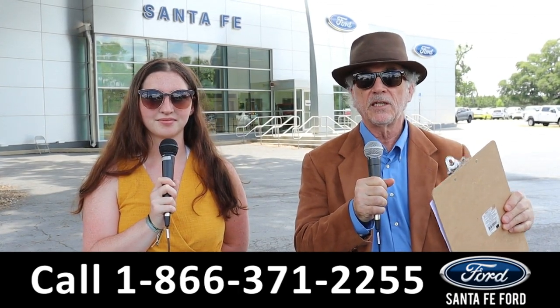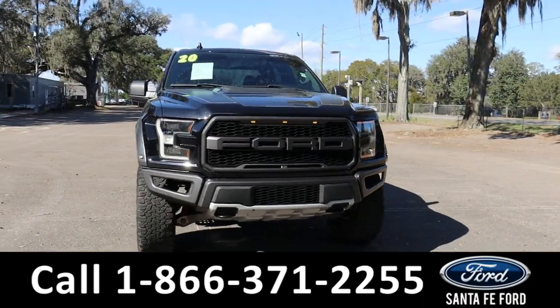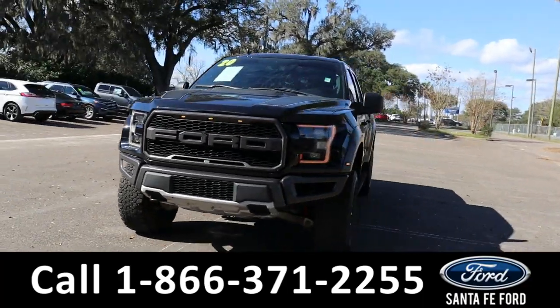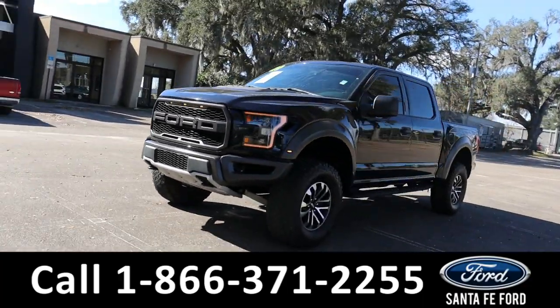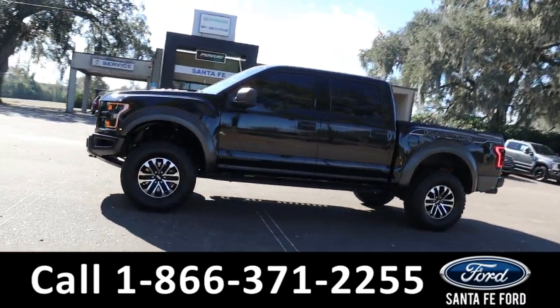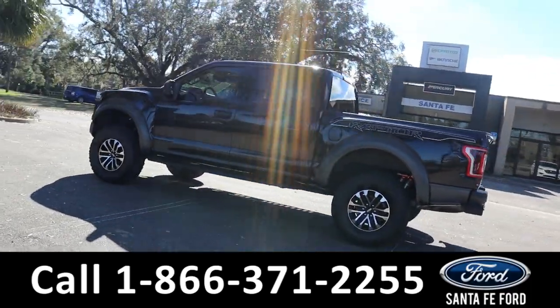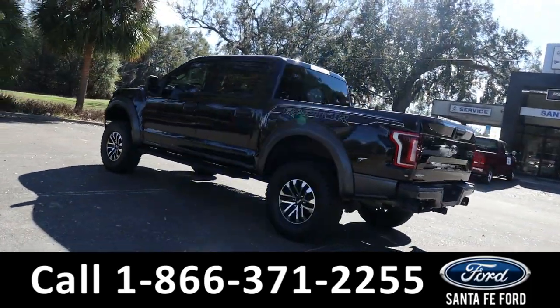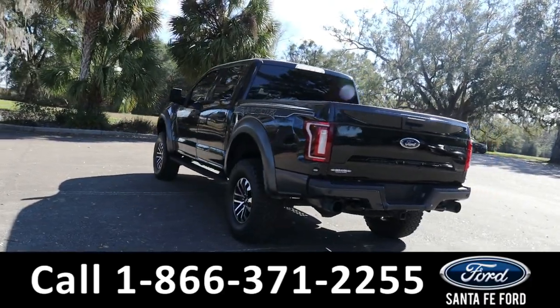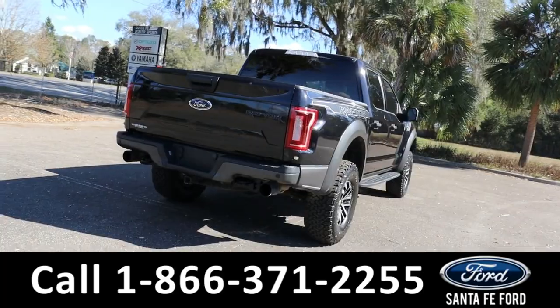Right now we're going to show you something that just came in. Here's the 2020 Ford F-150 Raptor. It has fog lights, tow hooks in the front and back, tinted windows, keypad door lock, running boards, remote keyless entry and start, hitch receiver and backup camera with sensors. It is four-wheel drive with alloy wheels. See a copy of the Carfax at SantaFeFord.com.